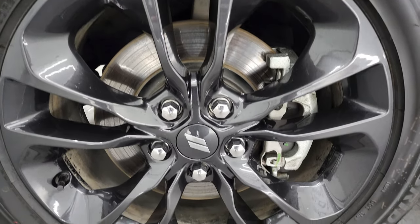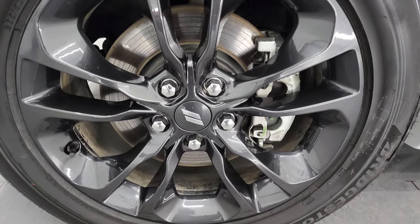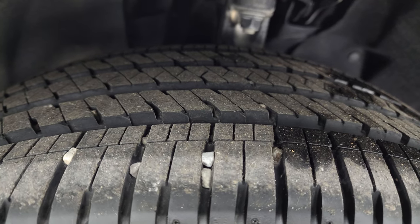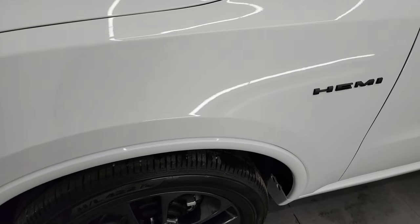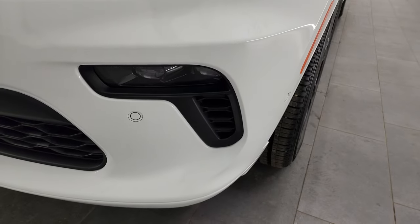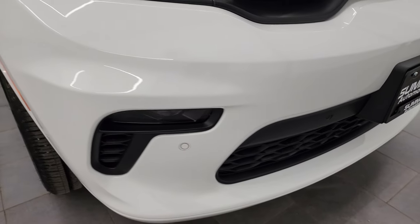This one comes with the 20-inch black crystal pearl wheels, which are part of the Blacktop Package. It has Bridgestone Acopia tires — 265/50R20s — and they have just about all the tread left on them. Only about 1,800 miles on this thing, so very low miles. LED headlamps, LED running lights, and LED fog lamps — they are super bright and we'll turn those on at the end of the video.